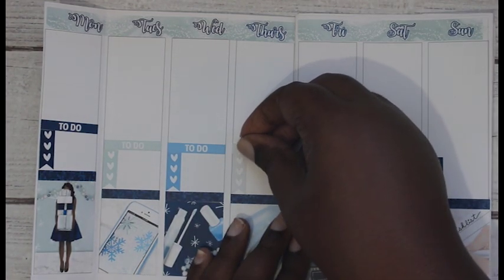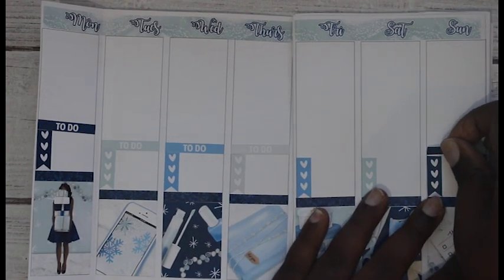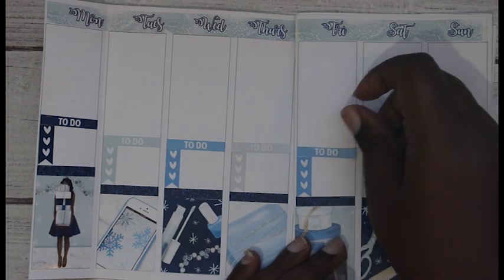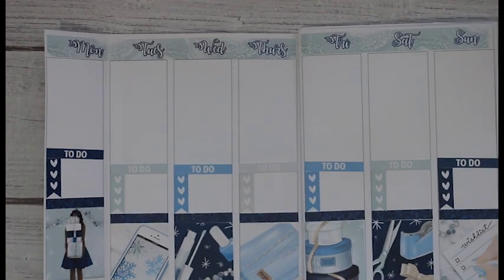Maybe this week I can finish my traveler's notebook setup and then I will show you guys. I know some people do theirs on camera, I just don't think I could possibly pull that off without it being an absolute hot mess - I'm just being real. I need to put things down, step back, and see if I like it, if it speaks to me, and right now I don't have that.